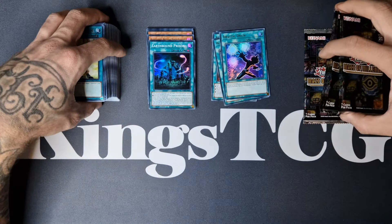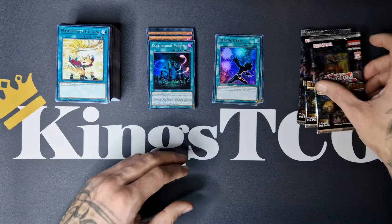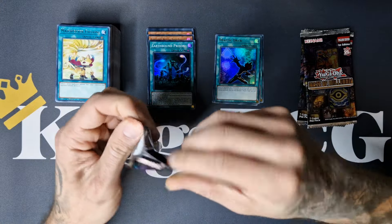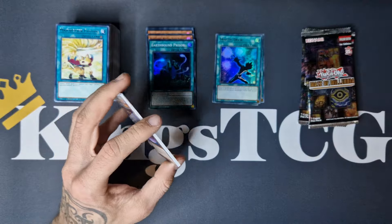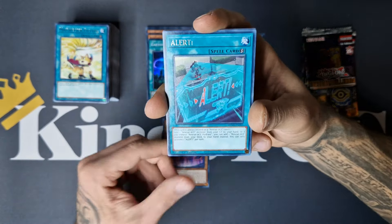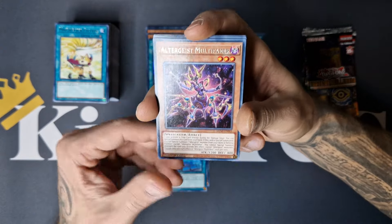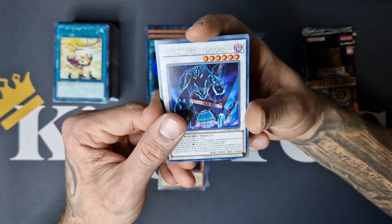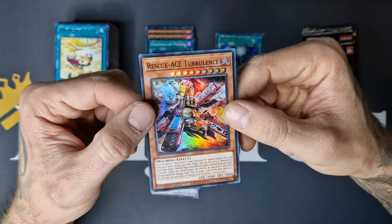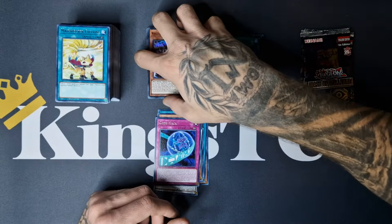We have four more packs to go — can we get some last-pack luck? Collector's Rare, Quarter Century Rare — I will be happy with anything. Rescue, Multifaker, Servant Geo Gremlin, Code Tag, and Rescue Ace Turbulence — insanely powerful card for the Rescue Ace archetype.